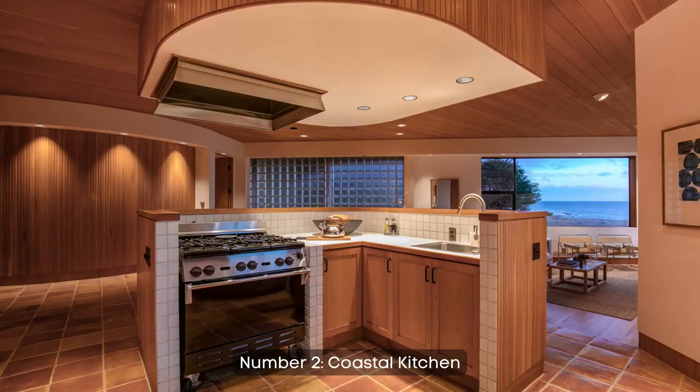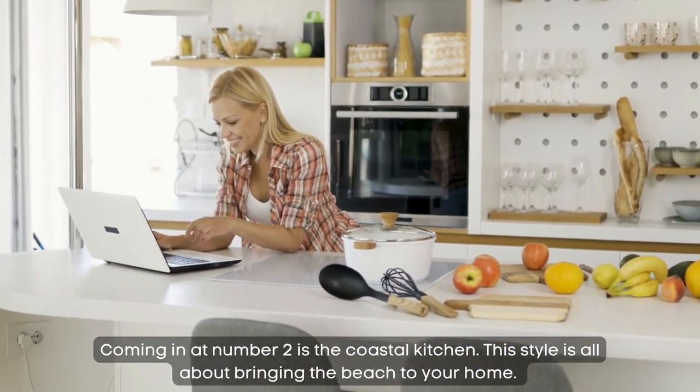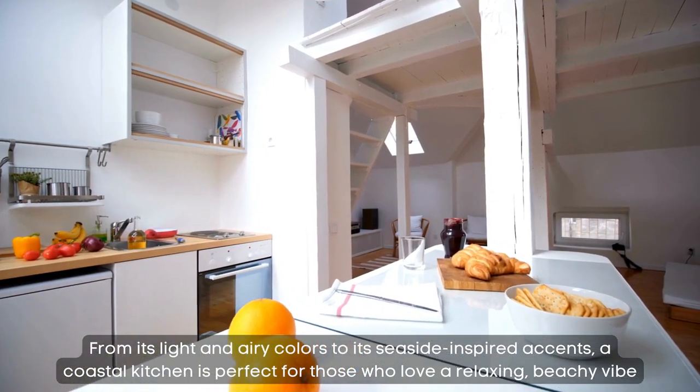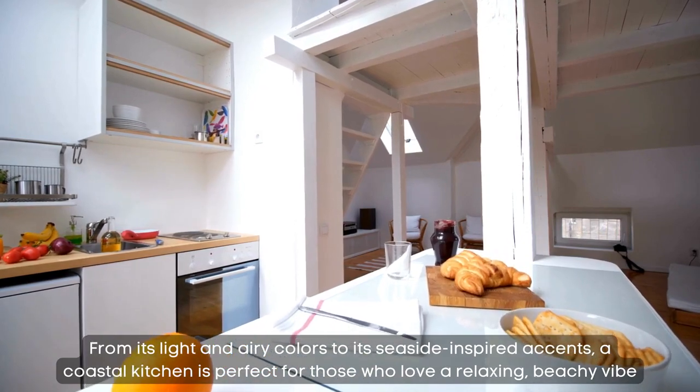Number 2: coastal kitchen. Coming in at number 2 is the coastal kitchen. This style is all about bringing the beach to your home. From its light and airy colors to its seaside-inspired accents, a coastal kitchen is perfect for those who love a relaxing, beachy vibe.